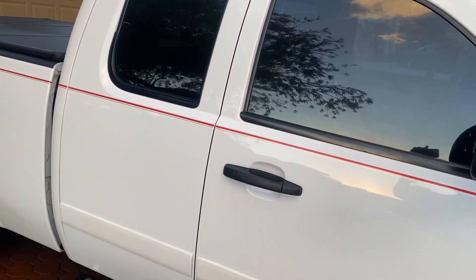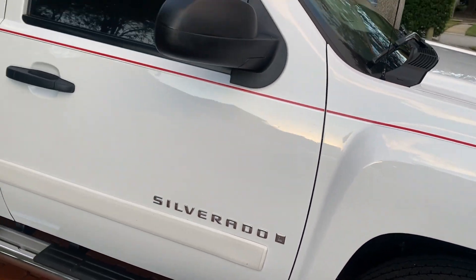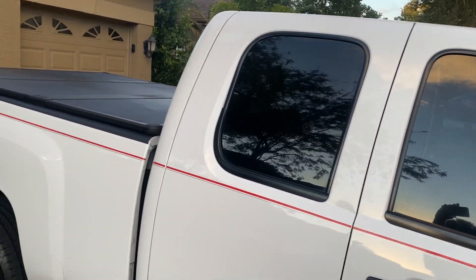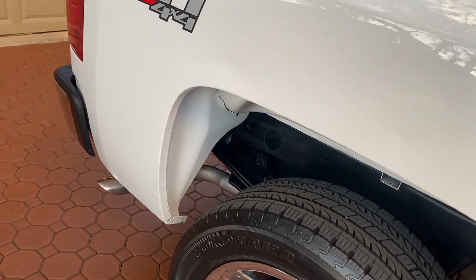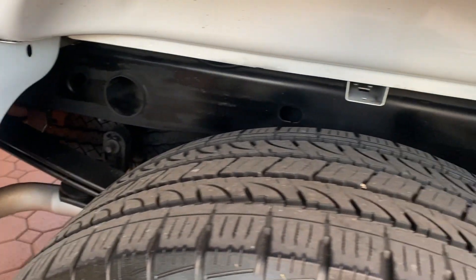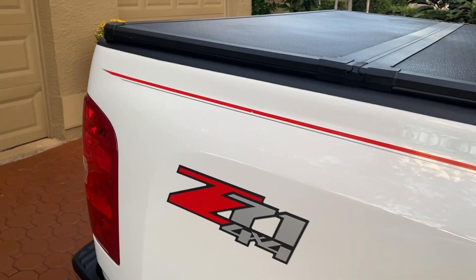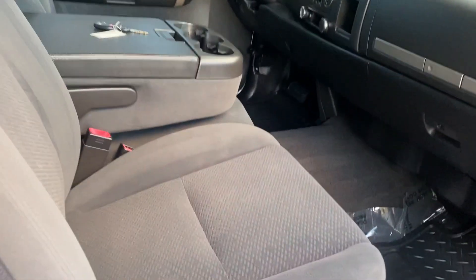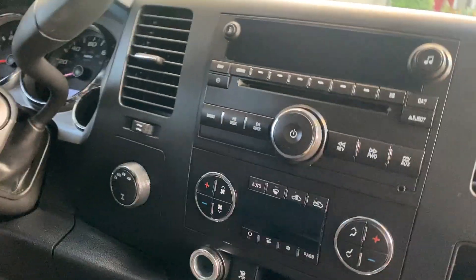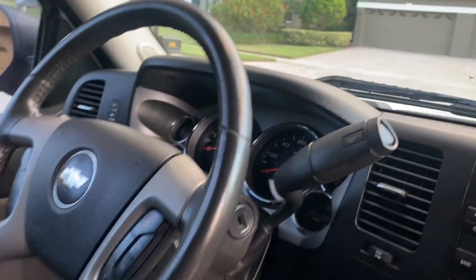We have an absolute gorgeous 2008 Chevrolet Silverado LT1 package with a Z71 4x4, the nice big bulletproof 5.3 liter V8 Vortex fuel-injected motor. This truck is just absolutely awesome — you will love it. Totally rust-free, corrosion-free, it's got a tonneau cover, XM radio, OnStar navigation, and his-and-hers climate control.